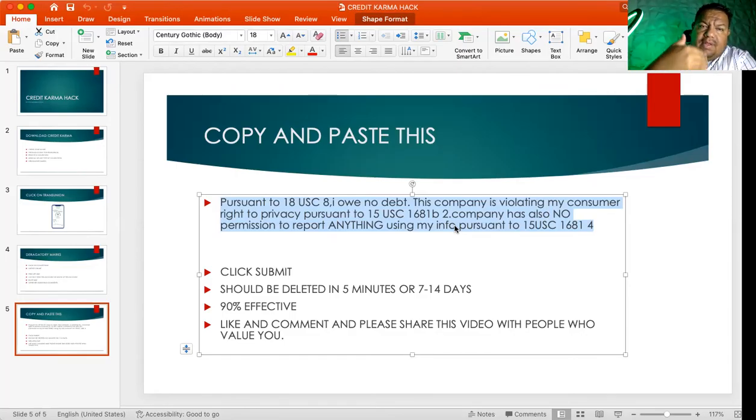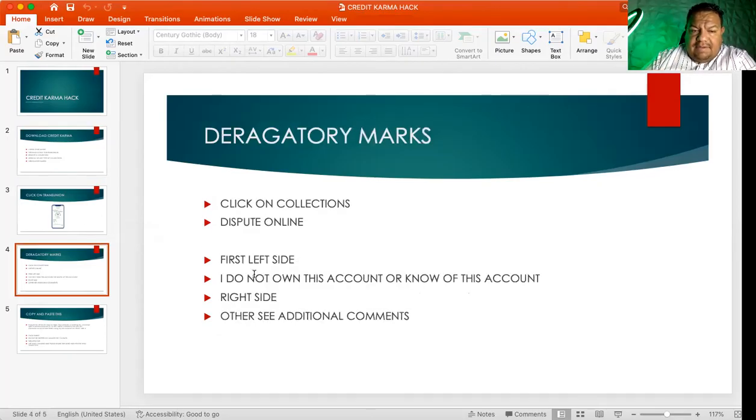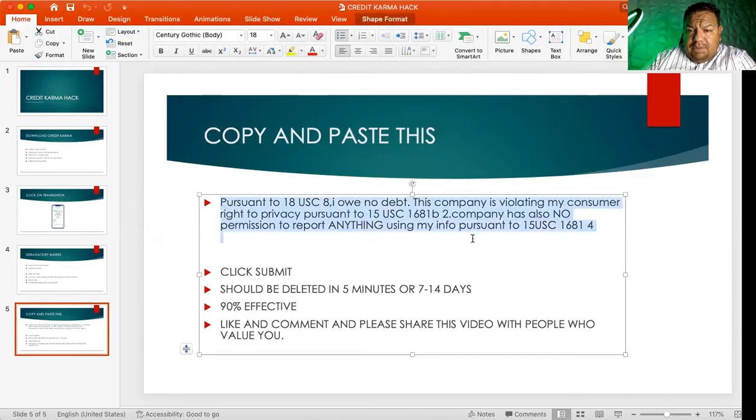If this hack doesn't work, there are other ways to remove it and I'll post that in the next video. When it comes to credit, we have the right to dispute anything as many times as we want — these companies are violating our rights and we as consumers have the right to dispute. Quick rundown: download Credit Karma, check your score, this hack is only for TransUnion, click derogatory marks, remove a collection, dispute online. Left side: 'Do not own this account.' Right side: 'Other / See Additional Comments.' That's what you're going to write.